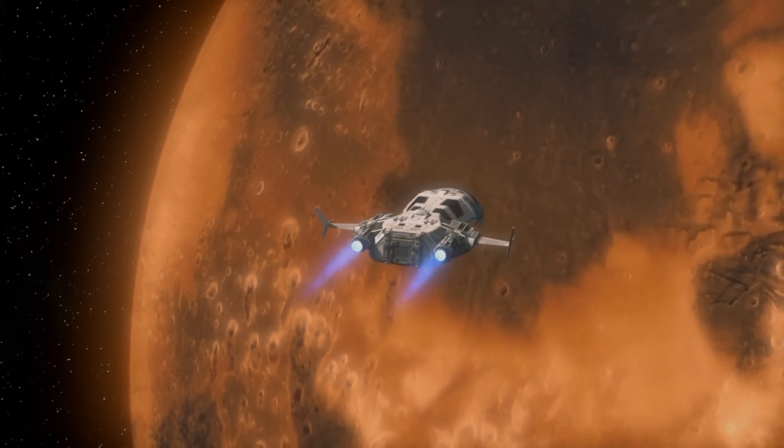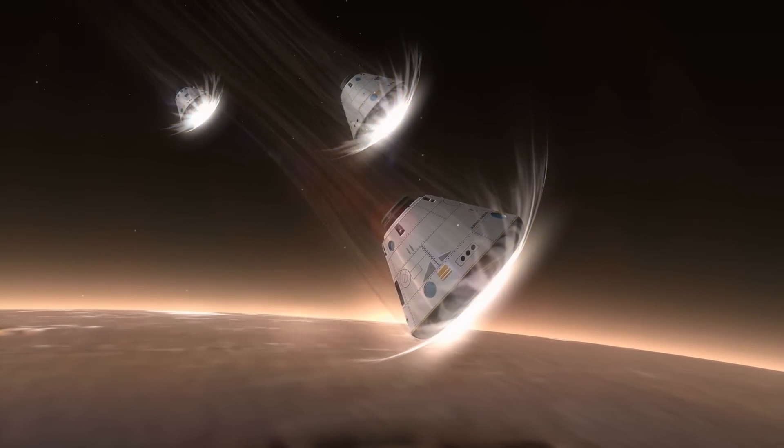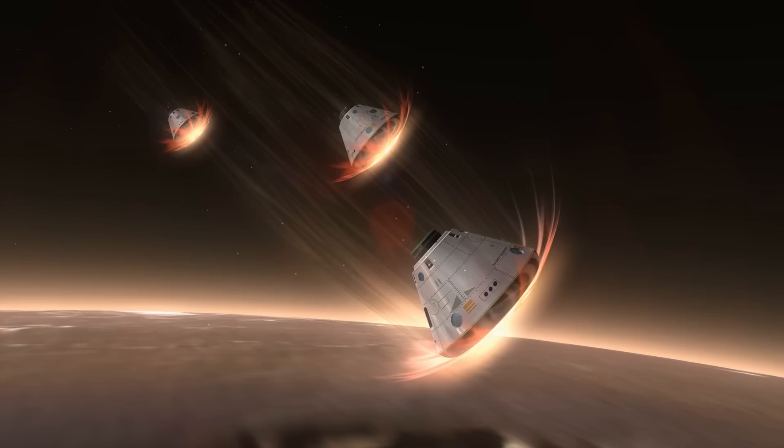Note that the Hohmann transfer orbit only fires the rocket motor twice: once to leave Earth's orbit and once to match the speed and go into orbit with the destination.